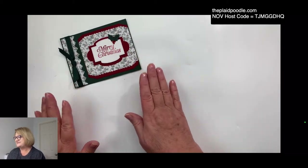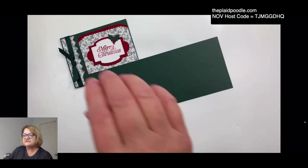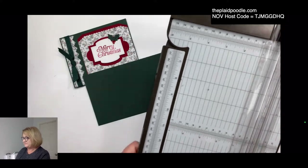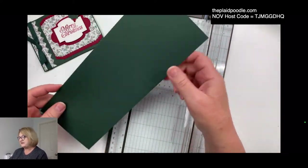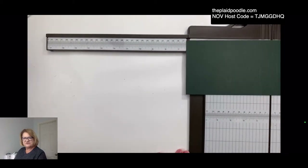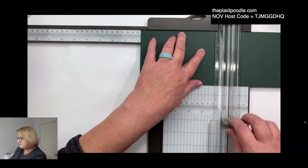I'm going to use some Evening Evergreen cardstock. Remember, starting tomorrow for three days, all cardstock in the catalog will be 10% off. I need some more Cherry Cobbler so I'll be ordering that tomorrow. I've got a piece of 4¼ by 11 — which is half an 8½ by 11 — and I've scored it at 5½ and 6¾. This is going to make our little book binding fold.